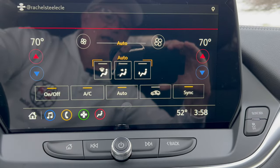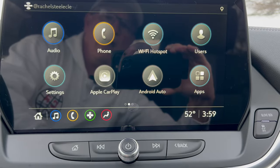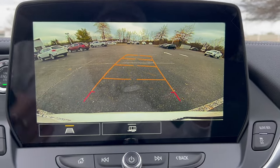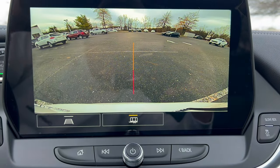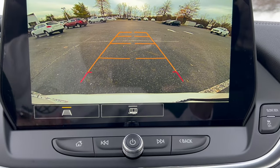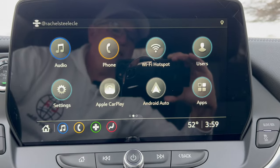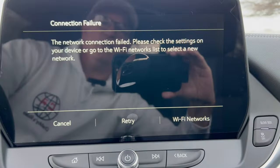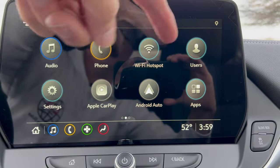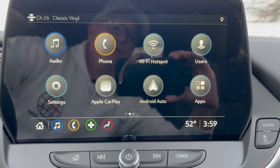The rear view camera is nice and large with trajectory lines, taking up the whole screen crystal clear. There's a trailer center line for hooking up a trailer. There's an app section you can get set up, plus Wi-Fi hotspot and user profiles. It is a touchscreen, so you can swipe it however you want.